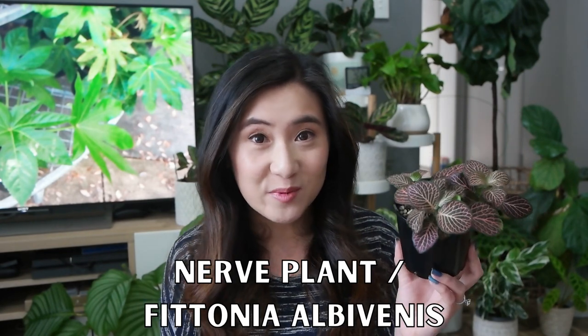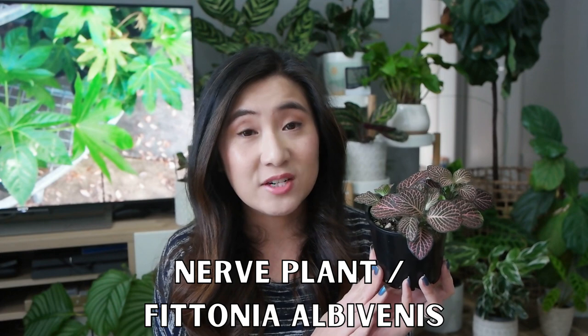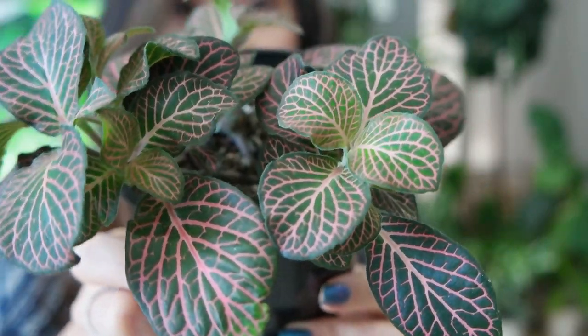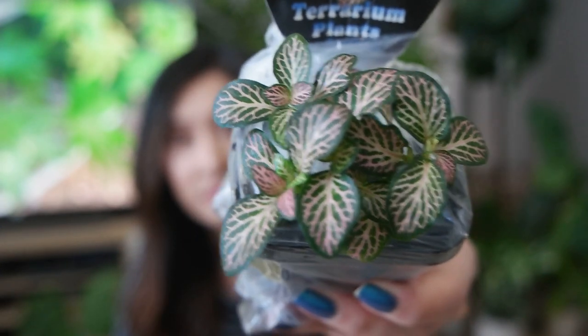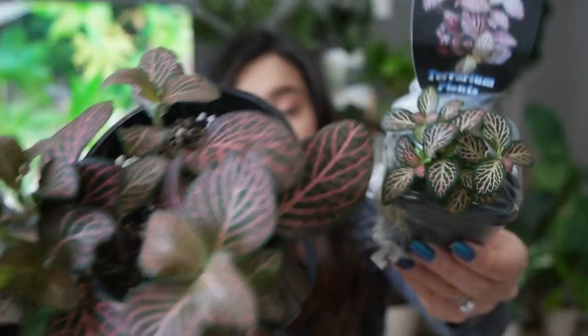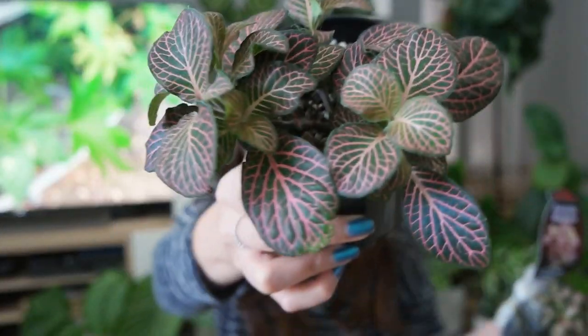First up is the nerve plant, or Fittonia albivenis. These are quite common and considered basic, but I think they are absolutely beautiful and they deserve much more love than they are currently getting. I've got here the pink variety and this is actually quite a mature specimen. These ones here are the juvenile version and in time, with the right conditions, they will eventually grow to look something like this.